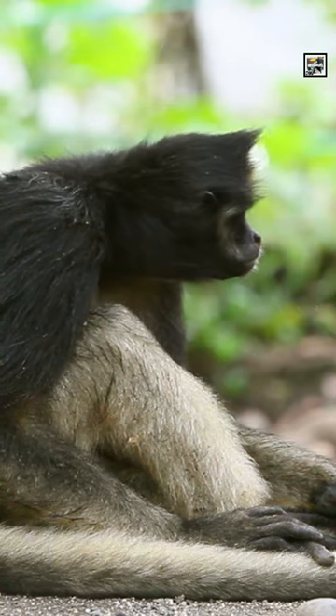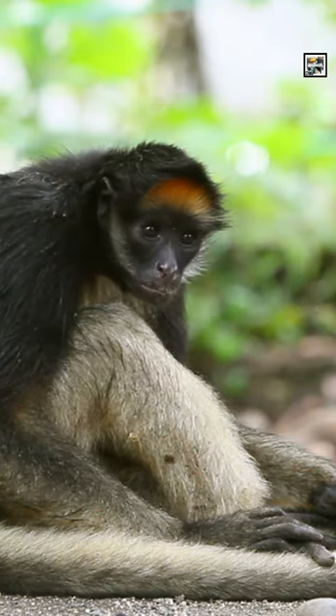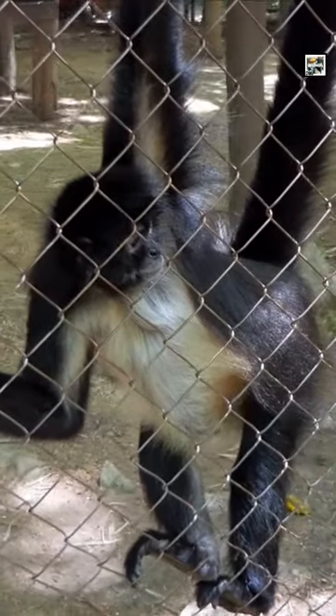Strangely, they lack opposable thumbs. This is an unusual trait for a primate. Their long fingers make their hands look and function like hooks, which help them when moving from tree to tree.